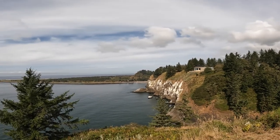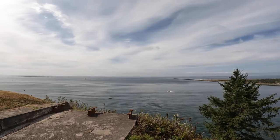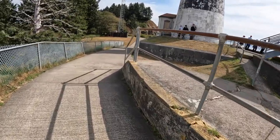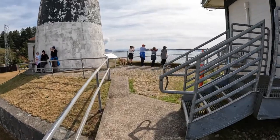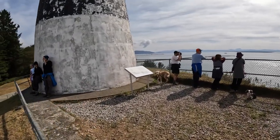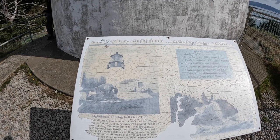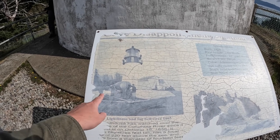It is amazing to think that on November 15, 1805, after a 4,000-mile overland journey, Lewis and Clark looked out over these same waters. Constructed in 1856, Cape Disappointment Lighthouse was the first lighthouse in the Pacific Northwest. The lighthouse was electrified in 1937 and the light was automated in 1973. Apparently this lighthouse was here in 1865 — you can see a Civil War era cannon mounted.